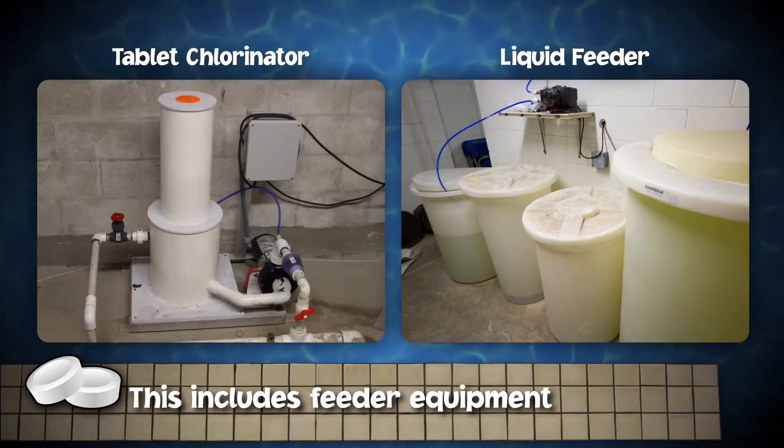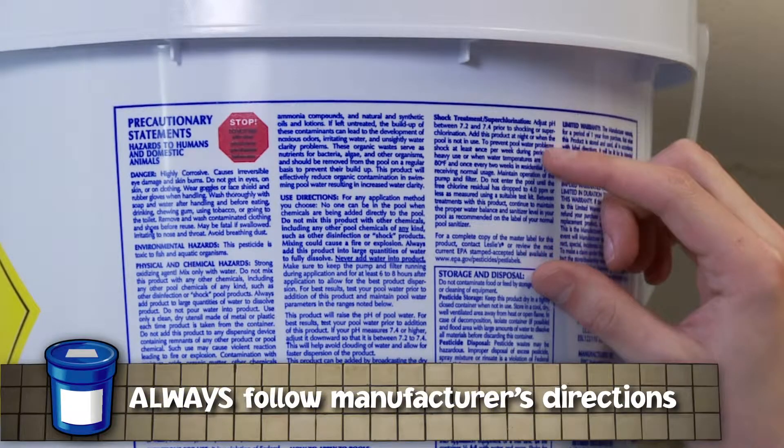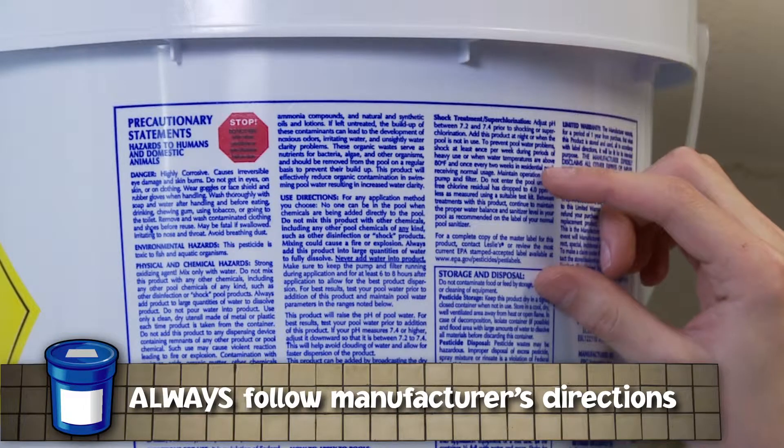This also means you should not add a chemical to a feeder that still contains remnants of another chemical. Check and recheck to make sure you are using the right equipment with the right chemicals to prevent accidental mixing of chemicals.